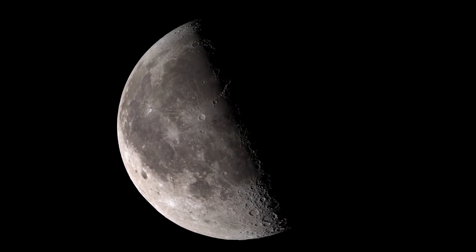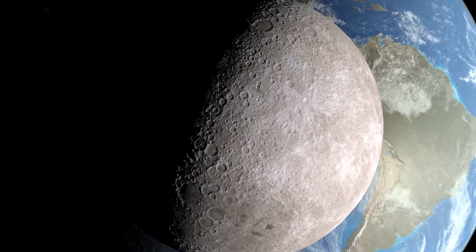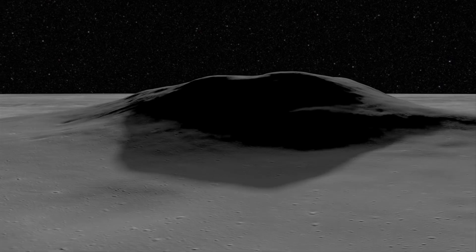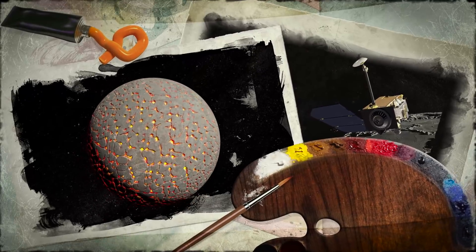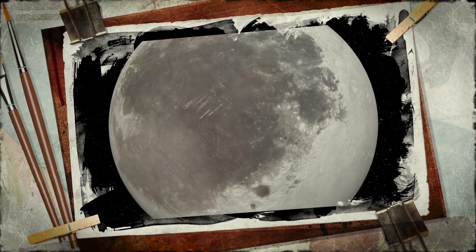100 lunar days has also given us more time to study the moon's far side in more detail than ever before. We now know, for example, that the Compton-Belkovich volcanic complex formed from a rare type of lava about 3.7 billion years ago. This helps paint a new picture of the moon's history — it has not only had a wide range of complex geologic processes, but its volcanism may have also changed over time.